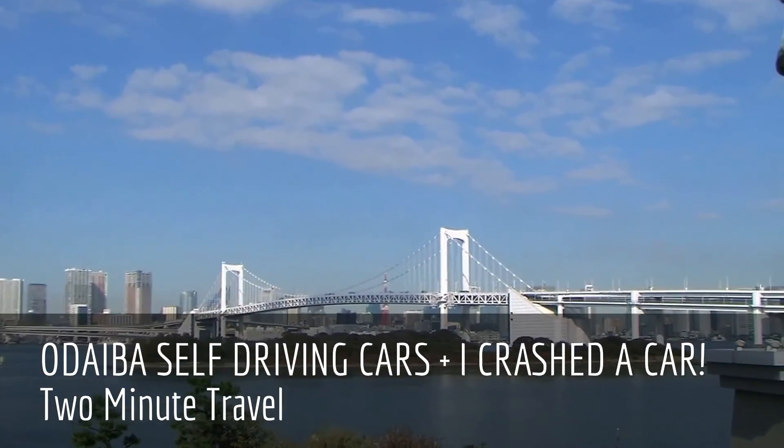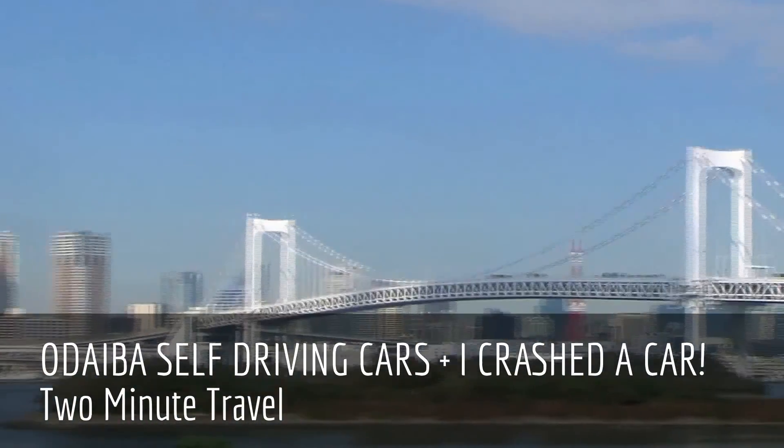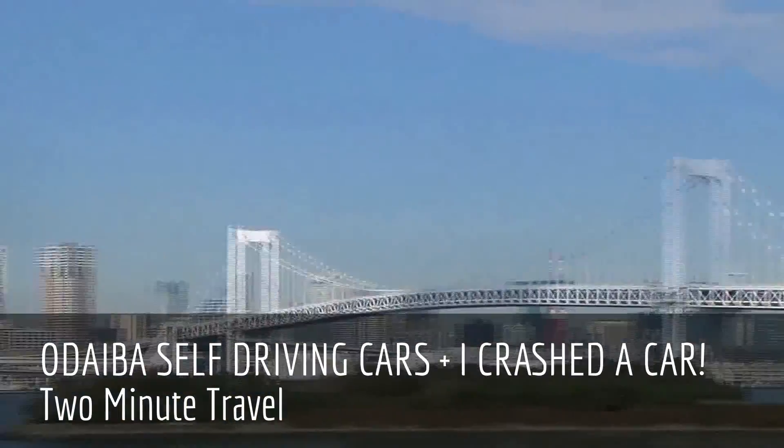So this is Daiba. That's the Rainbow Bridge, and that is the bridge that you come across to get to Daiba. And you catch this train.